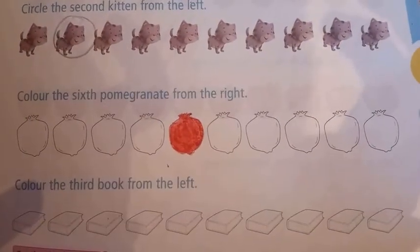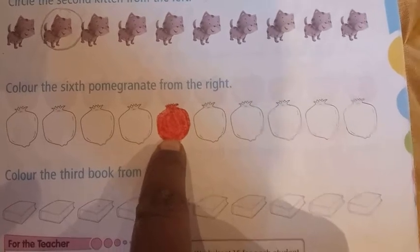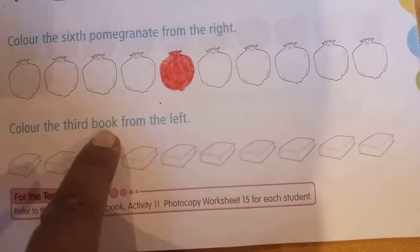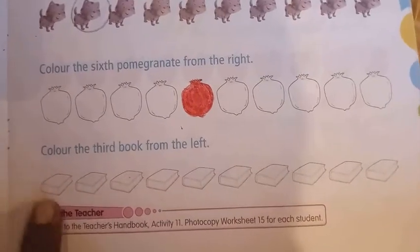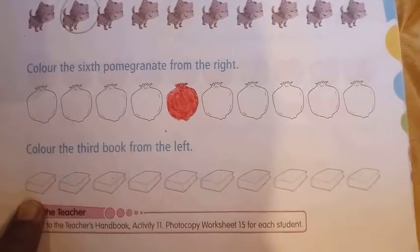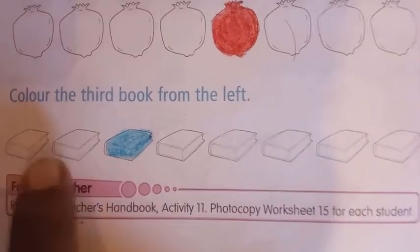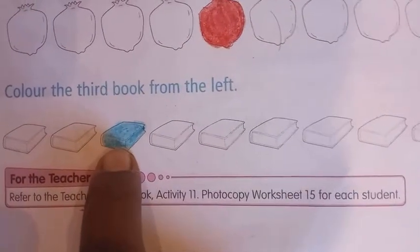See children, I have colored the pomegranate in red color — that is the sixth pomegranate. Now the next question is: color the third book from the left. Left is this side. So first, second, third — we will be coloring the third book.